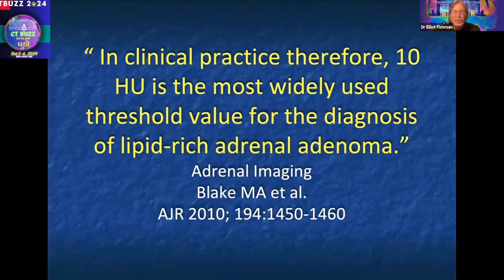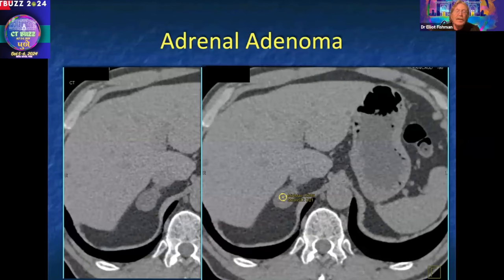Certain rules do exist. If you have a non-contrast scan and a lesion under four centimeters, well-defined, measuring 10 Hounsfield units or less, it's an adenoma — you can stop there. Here's a case: incidental finding in a patient scanned for hematuria. The lesion measures zero Hounsfield units. No problem — you would do nothing.